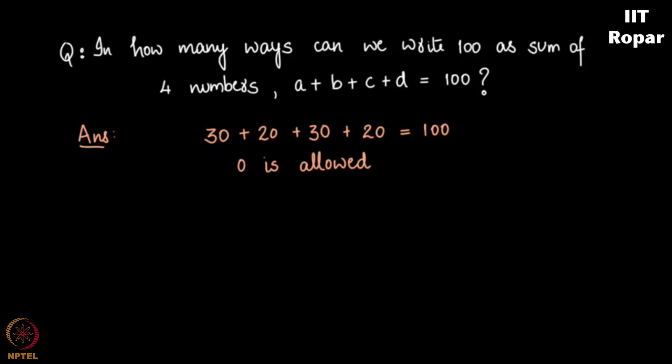So 100 plus 0 plus 0 plus 0 is one possibility. 0 plus 100 plus 0 plus 0 is another. 0 plus 0 plus 100 plus 0 is another, and 0 plus 0 plus 0 plus 100 is yet another.